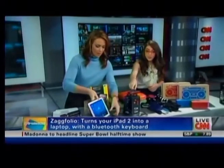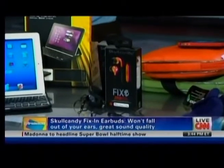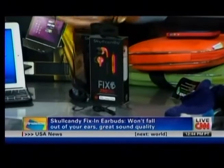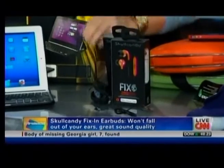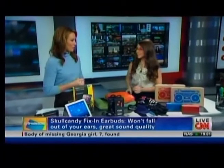Next on the list: Skullcandy Fix-In earbuds. It's so annoying when you're running and earbuds fall out — forget it at the gym. These actually stay in. You'll pay a little bit for them at $70, but they're a nice option compared to big bulky headphones, and they stay put.